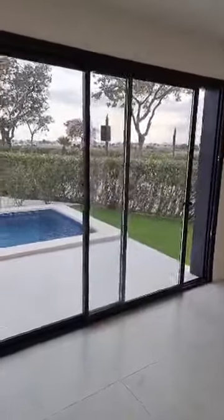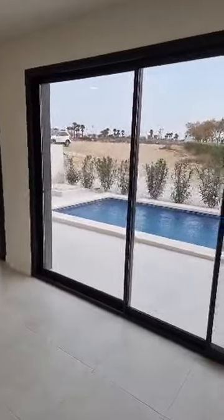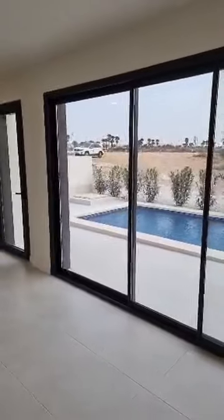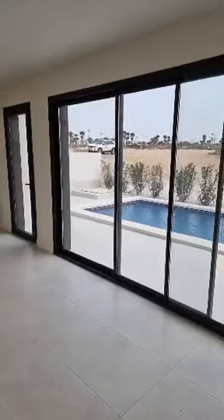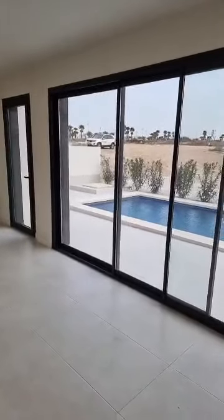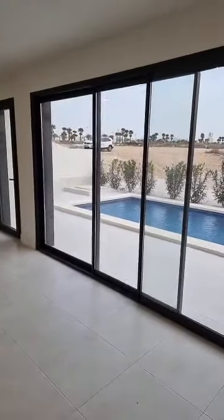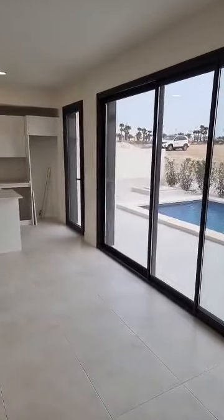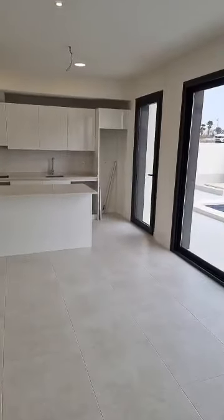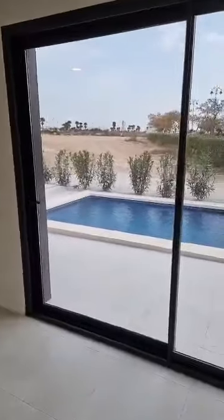Hello and welcome to another virtual open house presented by qualityhomescostacalida.com. Today I'm showing you a property which is already sold. We want to show you the new build villas on Condado de la Lama Golf Resort, and thanks to the owner and buyer we've been allowed to show you this three-bedroom, two-bathroom villa.